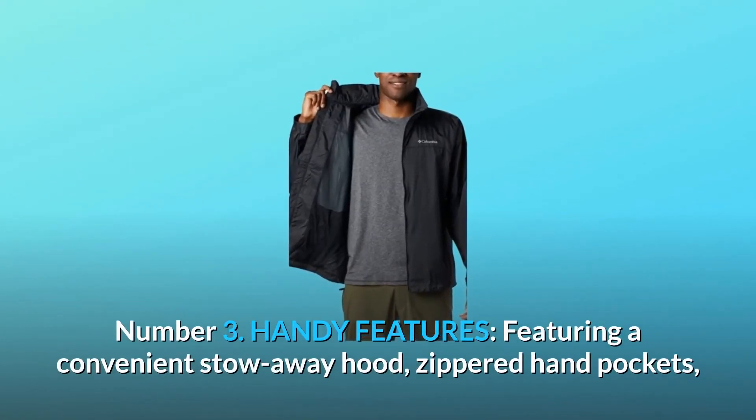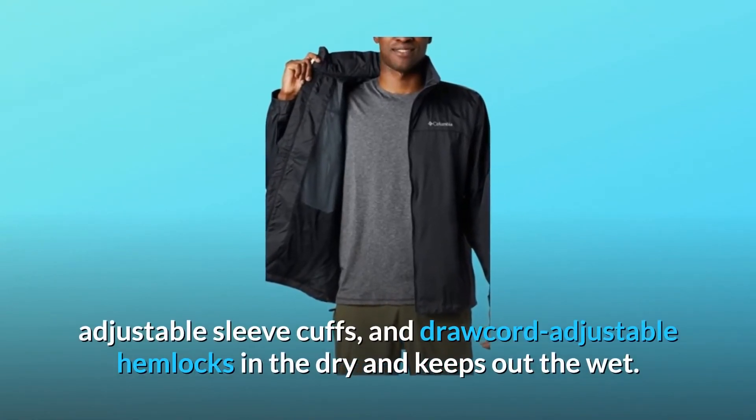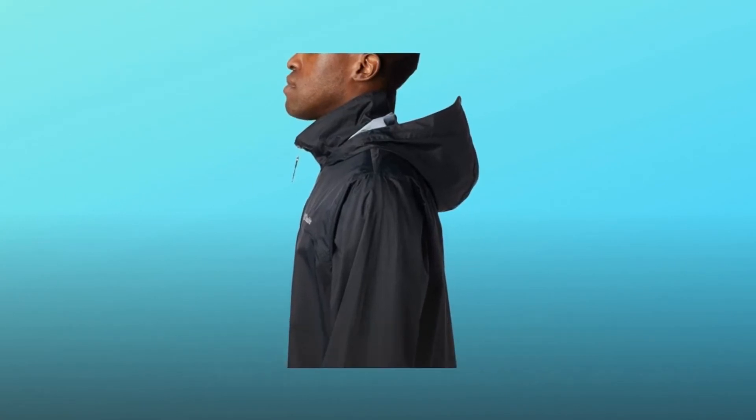Number three: handy features — including a convenient stow-away hood, zippered hand pockets, adjustable sleeve cuffs, and a drawcord adjustable hem that locks in the dry and keeps out the wet. Number four: versatile fit. This rain jacket features a timeless, versatile fit that's perfect for functional rainy day wear.